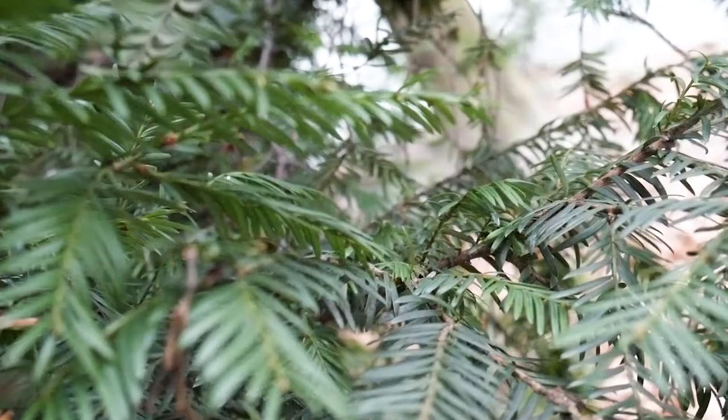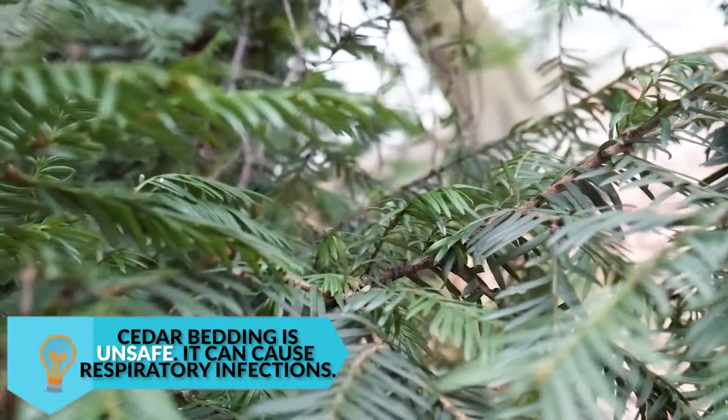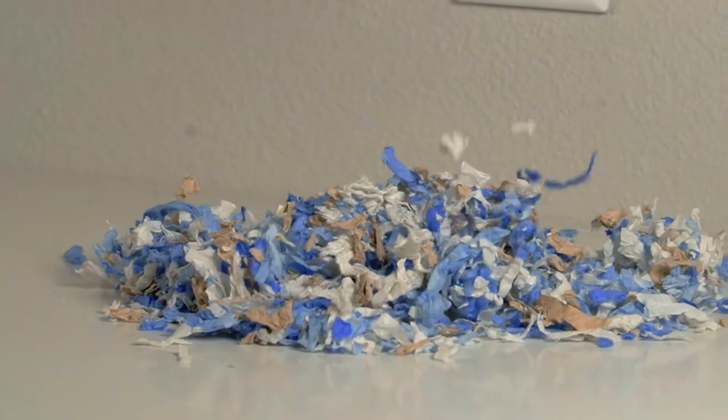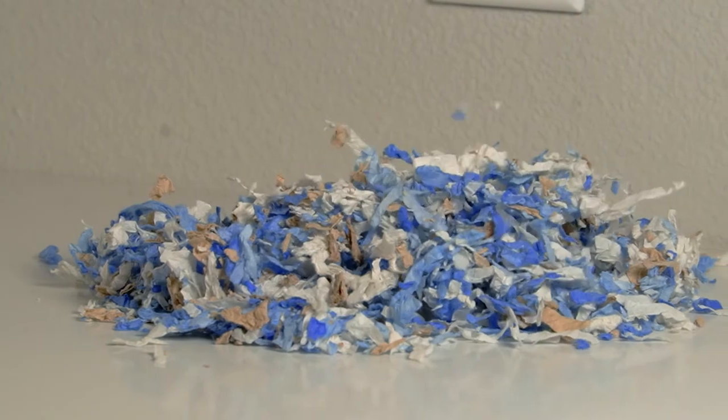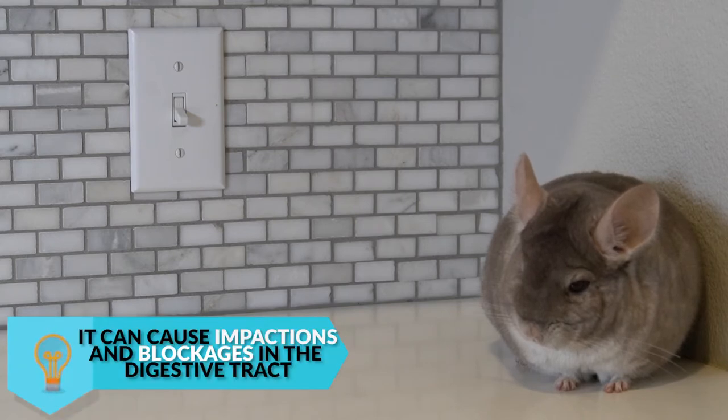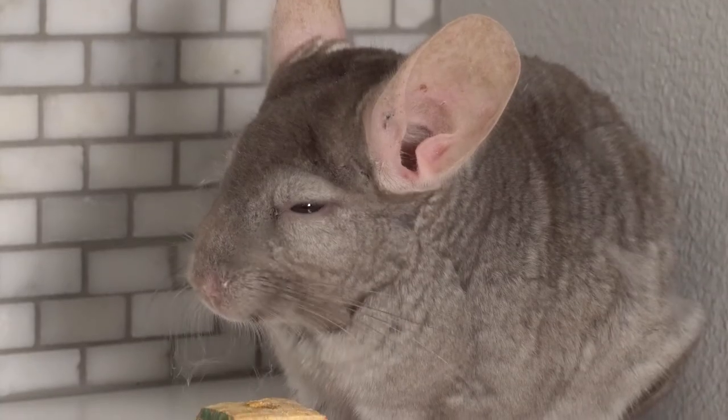Unsafe beddings include cedar, which can cause respiratory infections, or mixed wood shavings which also contain cedar. You also don't want to give your chinchilla cat litter, synthetic bedding, or Carefresh paper bedding, because chinchillas will commonly try to eat these types of bedding.